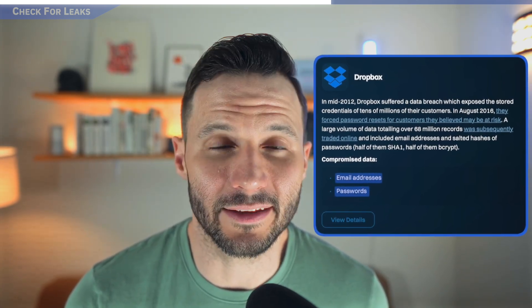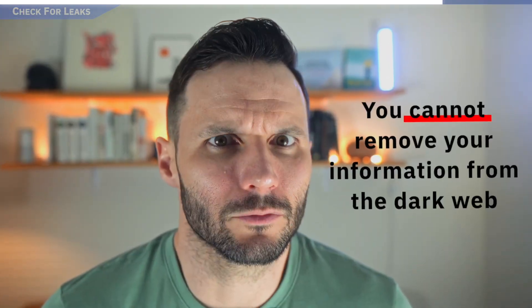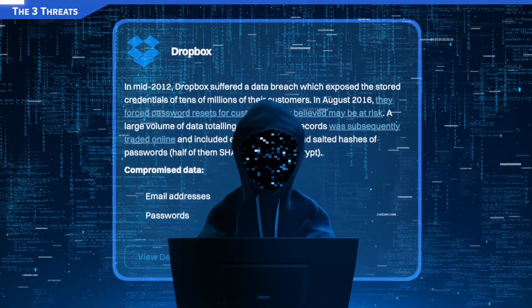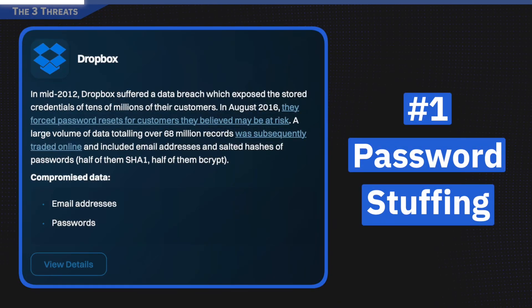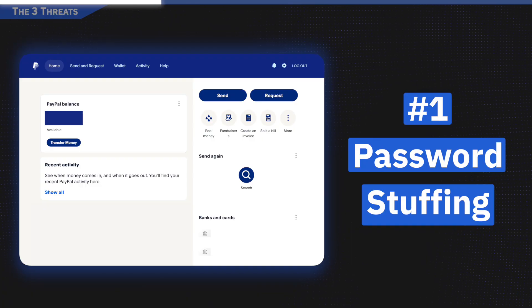If your email shows up as being breached, what that means is your login credentials have been stolen and packaged into data dumps. These data dumps are available for sale on the dark web. And this is a good point to clear up any misconceptions: you cannot remove your information from the dark web. Dark web marketplaces are not compliant with U.S. law enforcement or law enforcement anywhere. So we now know some of your credentials have been leaked, and hackers are actively testing them against other websites through password stuffing — spamming hundreds of common sites with the same login and password. If you reuse credentials, they'll probably find an entry point into another site you use.